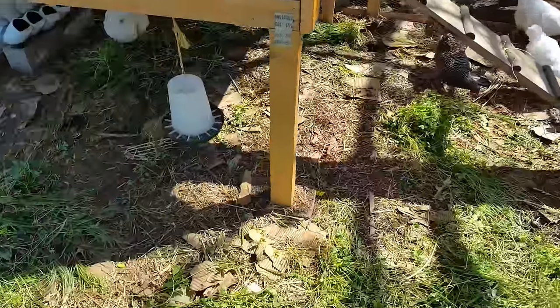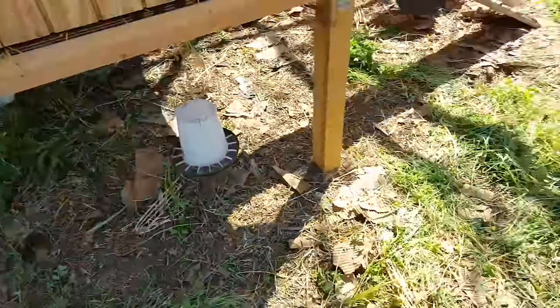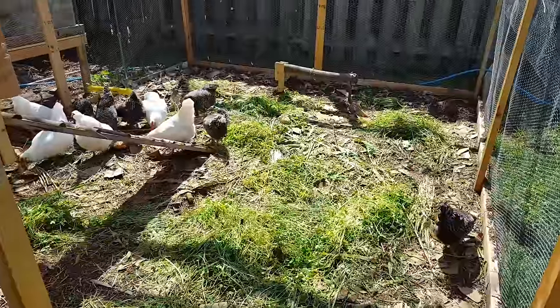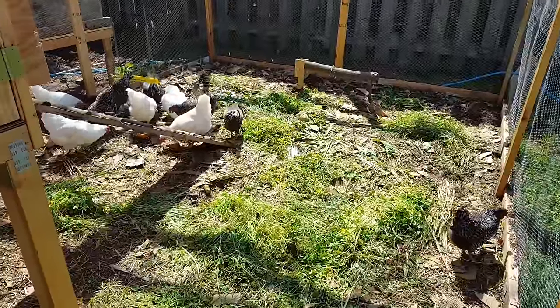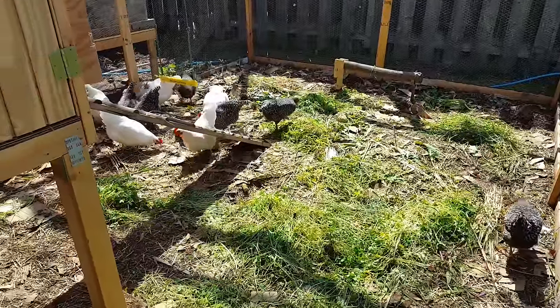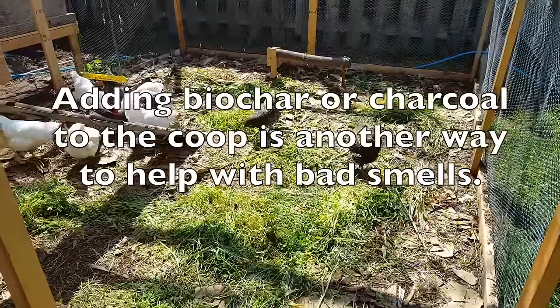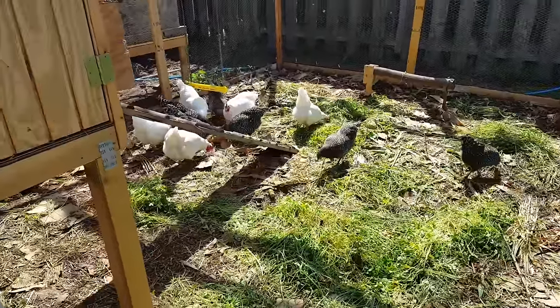I just think of my chicken coop as a big compost pile. You would think maybe it would stink, but actually it helps the smell because all the bacteria just immediately eats up all the stuff I throw in here and it kills the smell. So I have no complaints from my neighbors about smell.